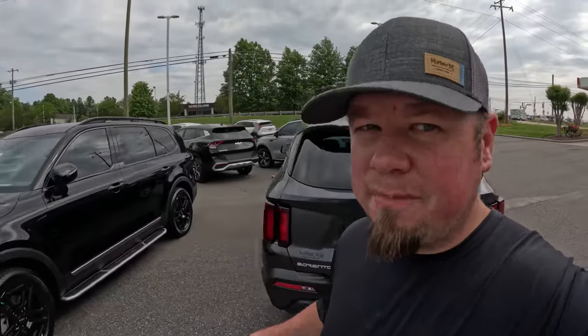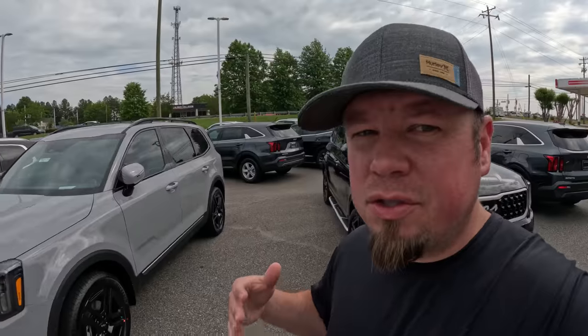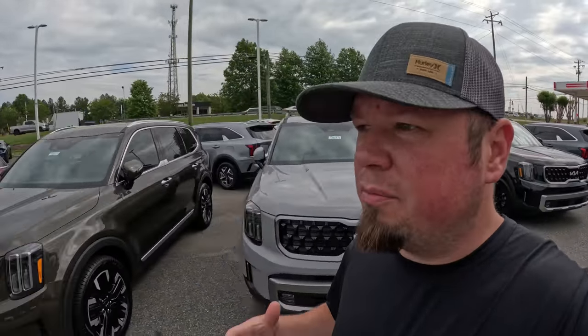Kia and Hyundai are currently being sued by multiple insurance companies because some of their vehicles have become very easy to steal. Insurance companies are taking major losses having to pay out for these stolen vehicles, and multiple insurers have refused to write policies for these higher-theft vehicles.